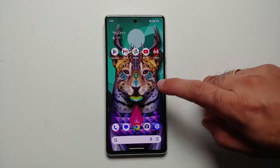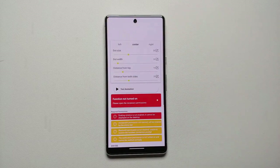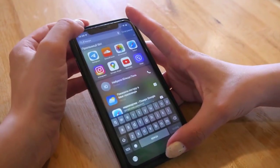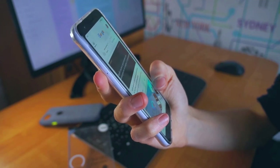So guys, there you have it — 5 essential Android privacy settings you should enable right now. By implementing these tips, you'll be taking significant steps to safeguard your personal information and enhance your device's security.